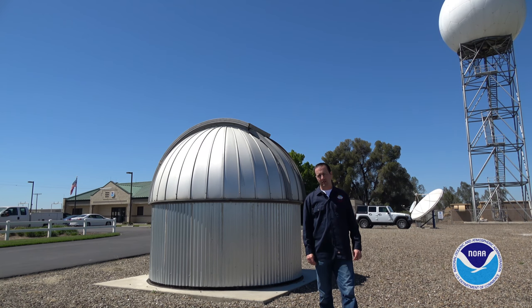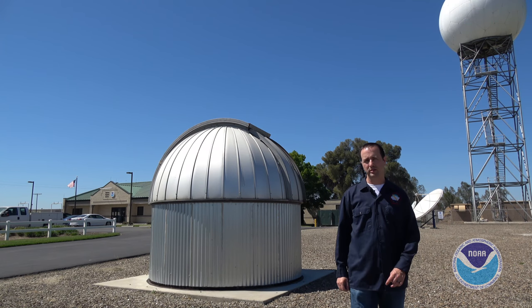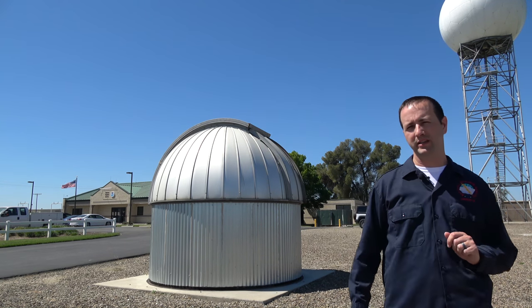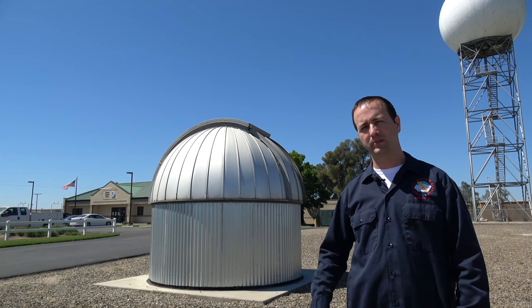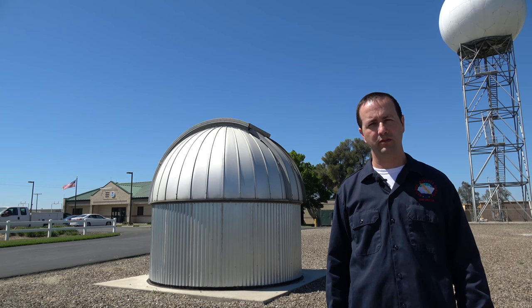I'm here at the National Weather Service office in Hanford, California, and this building houses the Dobson Ozone Spectrophotometer. It's just one of many scientific instruments used by the National Weather Service. If you'd like to know more about this instrument, stick around for a behind-the-scenes look at the Dobson Ozone Spectrophotometer.